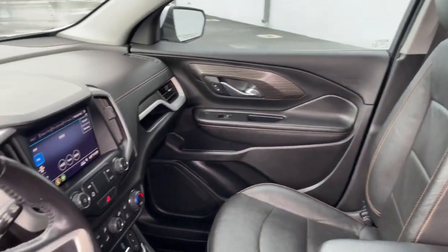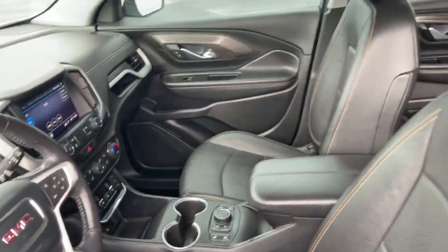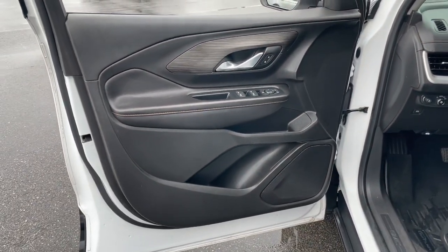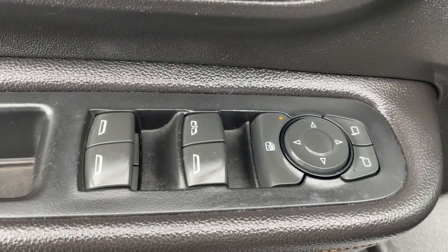Apple CarPlay and/or Android Auto. Keyless entry. Fog lamps. Heated mirrors. Satellite radio. Backup camera. Electronic stability control. Aluminum wheels. Heated front seat. Alarm.